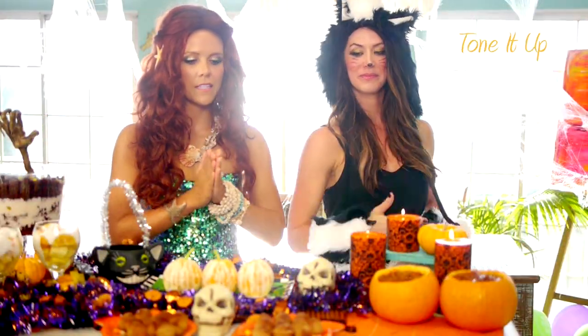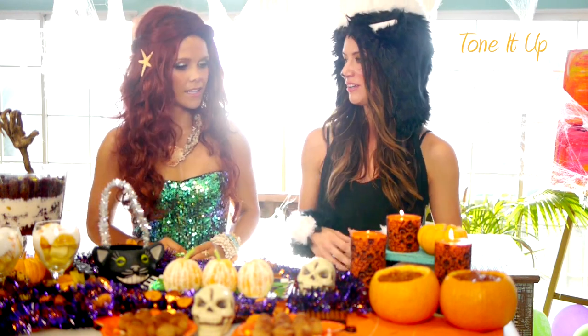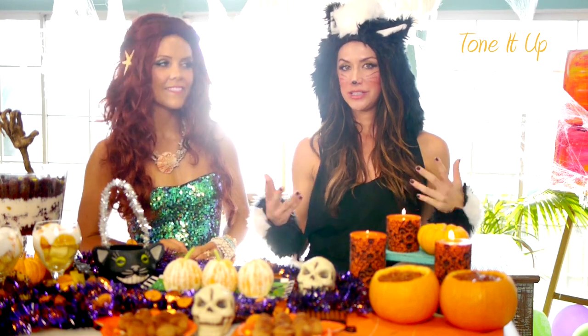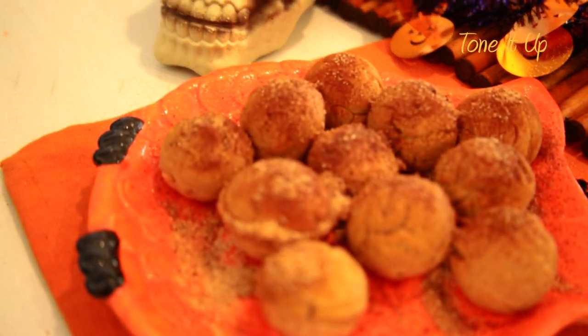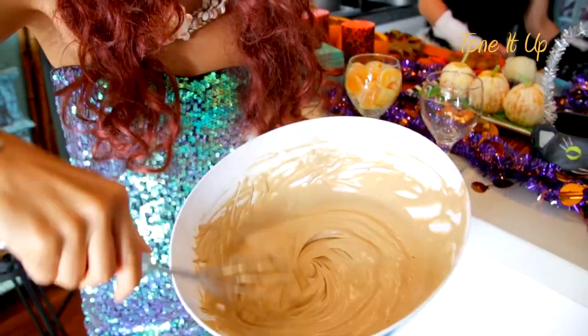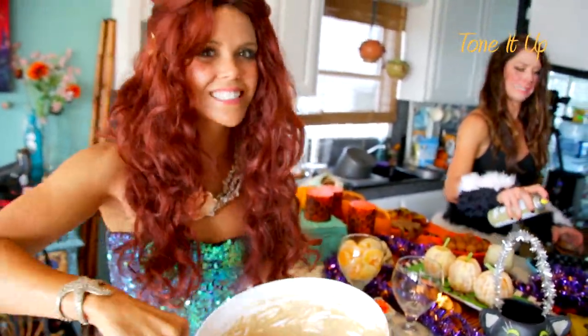What do you want to start with first? Because everything here is so delicious and you're going to love all of it. They're all very fun and creative and really easy things to make that you can have at any Halloween party or take to your friend's party. Let's start with the apple cider donut holes. These are amazing, they're so delicious, and we made them with apple cider, a little cinnamon and nutmeg which gives them that apple pie spice.